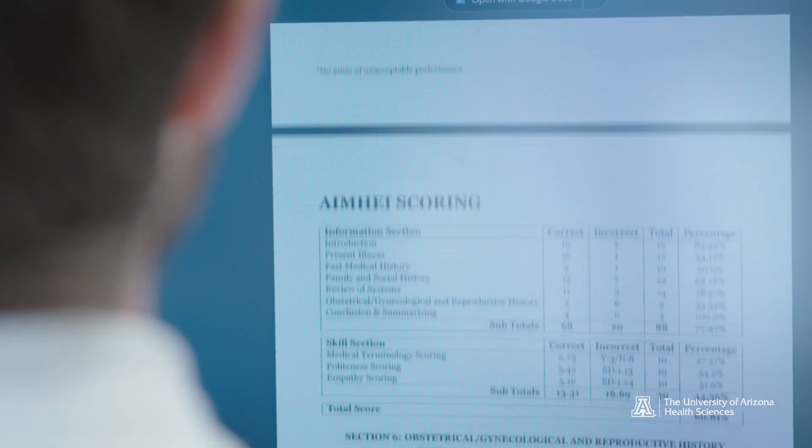So if I say 'antecubital fossa,' it's going to flag that and take points off. But then if you say 'right here on the elbow,' it's okay — you're all right, it gives you points for that.